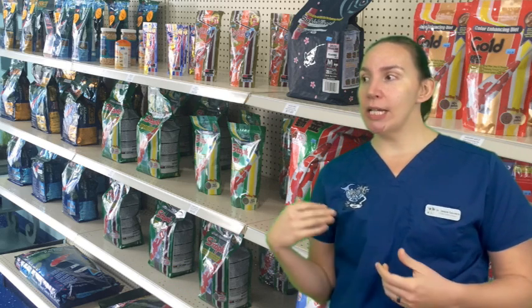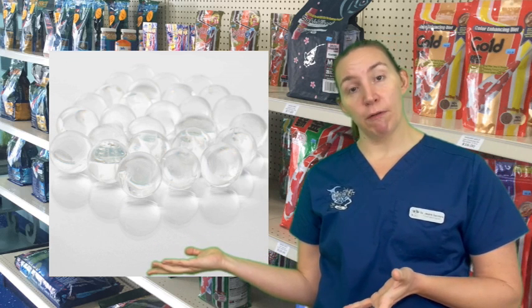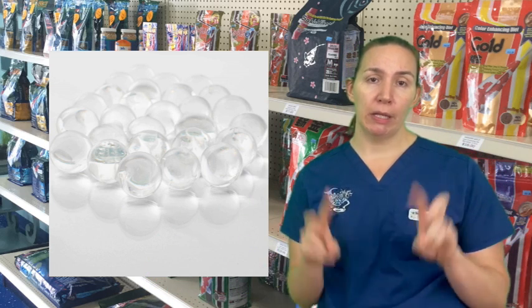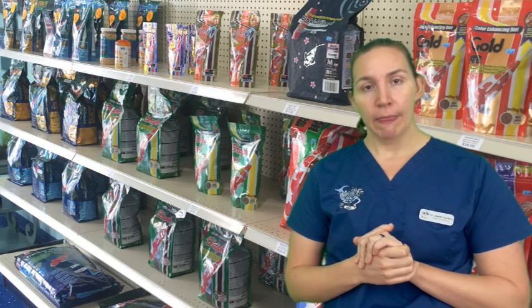Starting out with these lovely gel bio balls. These are essentially bacterial colonies in jello form that will kind of help break down slowly in your aquarium and help cycle your tank. Do fish actually need these bacterial products for any fish tank or pond? The answer is no.